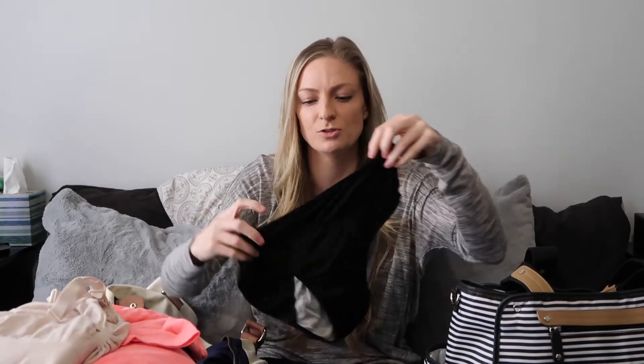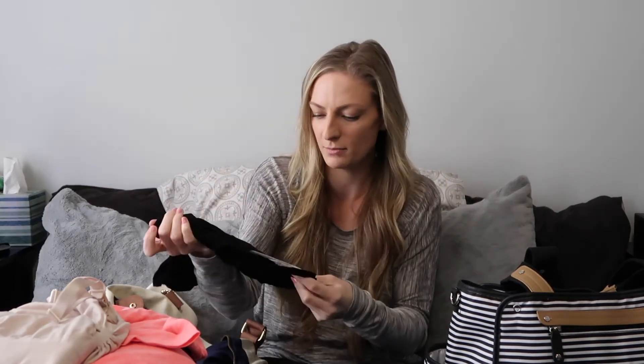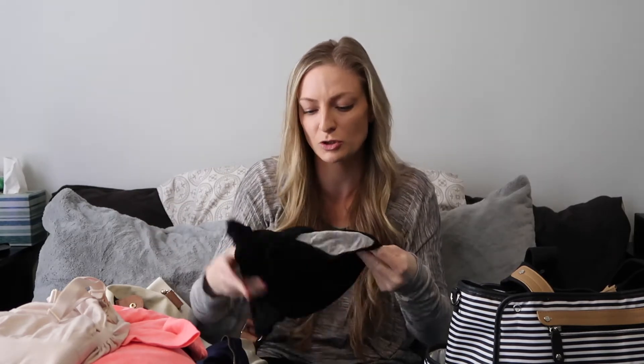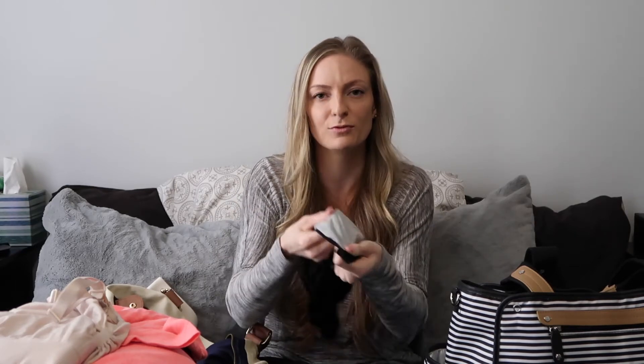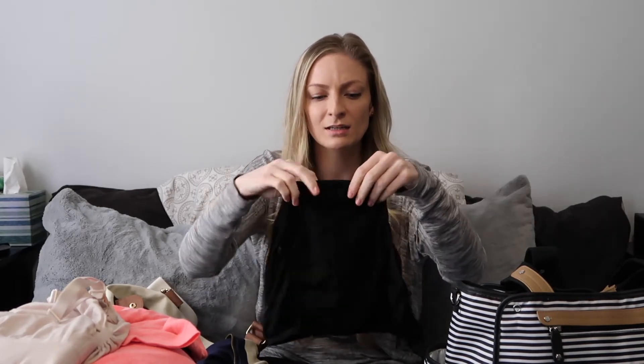For underwear — at the hospital I wore the mesh underwear they provide, which were so comfortable and held everything in. For going home I brought underwear from Amazon — they're menstrual underwear with a waterproof lining so there's no leaking. They fit well and go up a little higher, holding everything in. That was it for my bag.